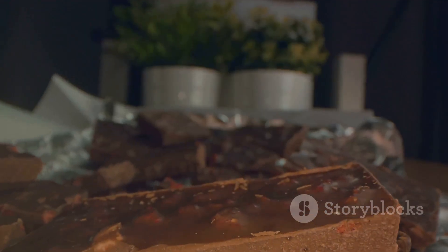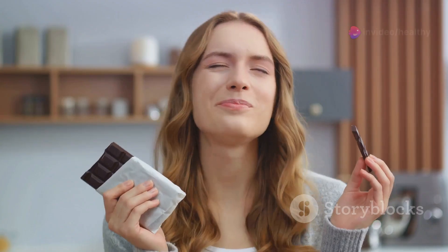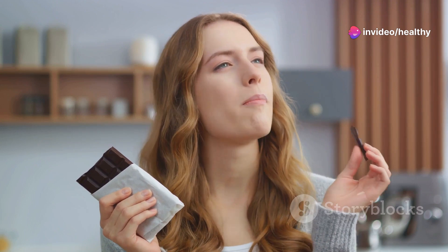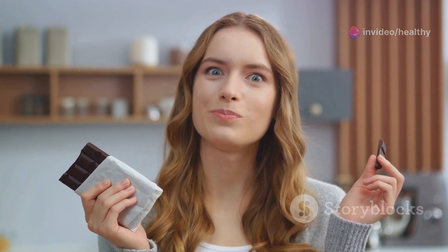Now it's time for a surprising entry: dark chocolate. In moderation, dark chocolate can actually help reduce the absorption of fats and carbohydrates, meaning your body stores less fat.